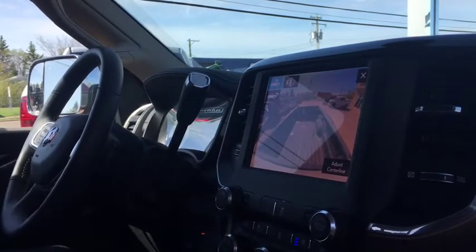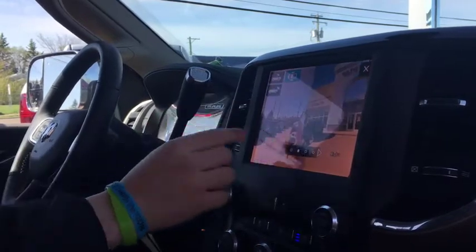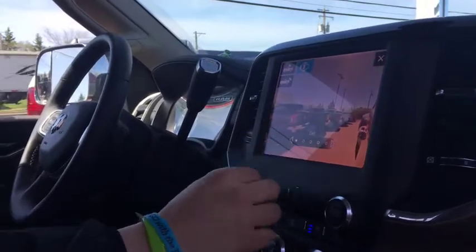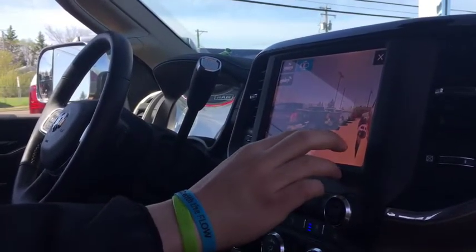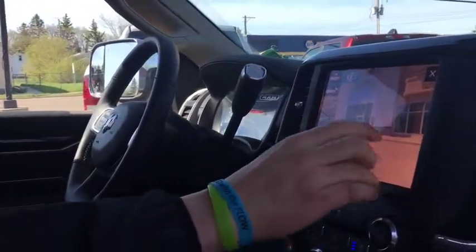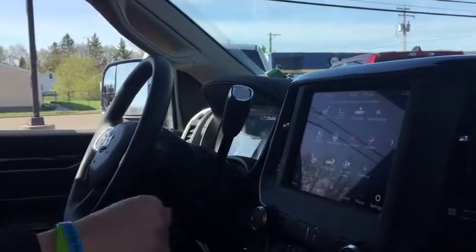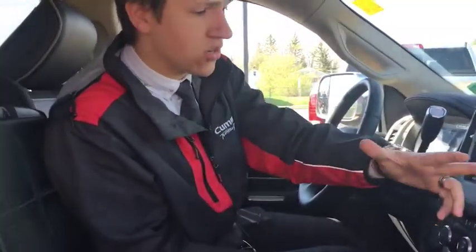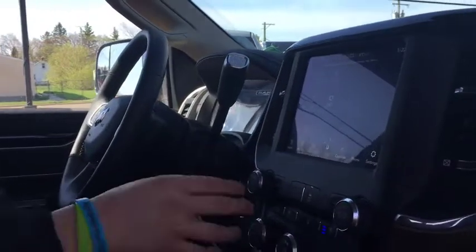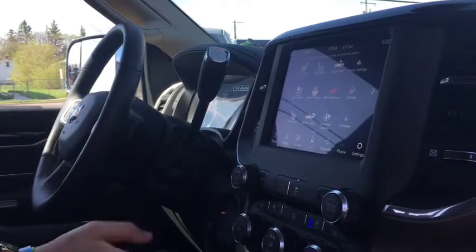This one also has the cargo camera. You can adjust the center line and zoom in on the 360 view — if you see something, you can zoom in to check. Digital compass in this one as well. You can control your auto dimming mirror, heated and cooled seats, and heated steering wheel all in there. That's a bit of a Reader's Digest version of the 8.4 inch Uconnect system.